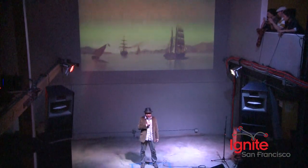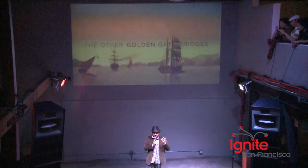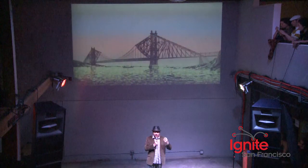So it was the year 1937, and after decades of dreams and planning, we finally made it. We crossed the Golden Gate, and we did it with style, too. We built this gorgeous, amazing, beautiful, magnificent bridge. Ladies and gentlemen, the Golden Gate Bridge.